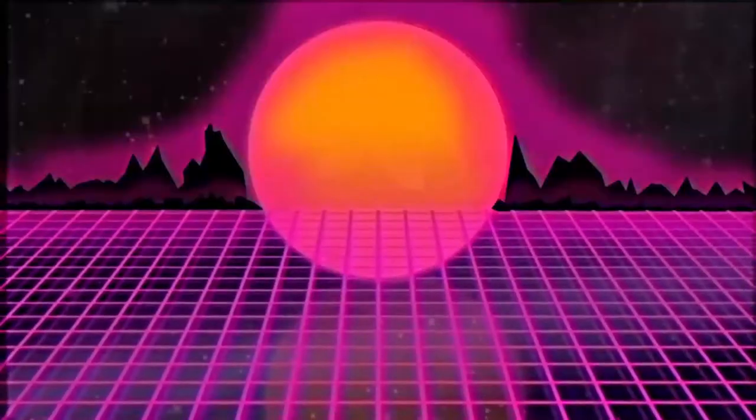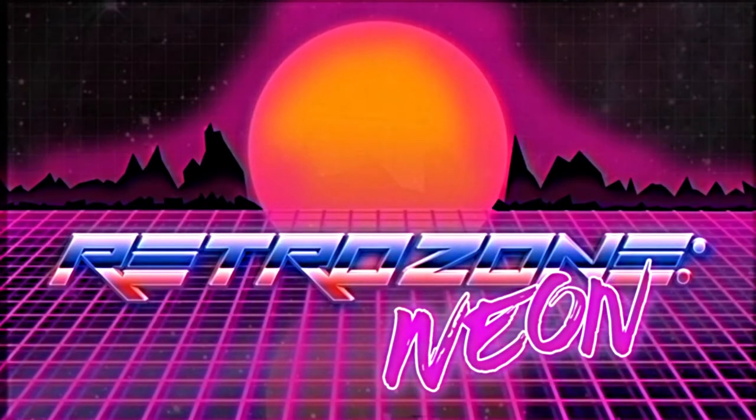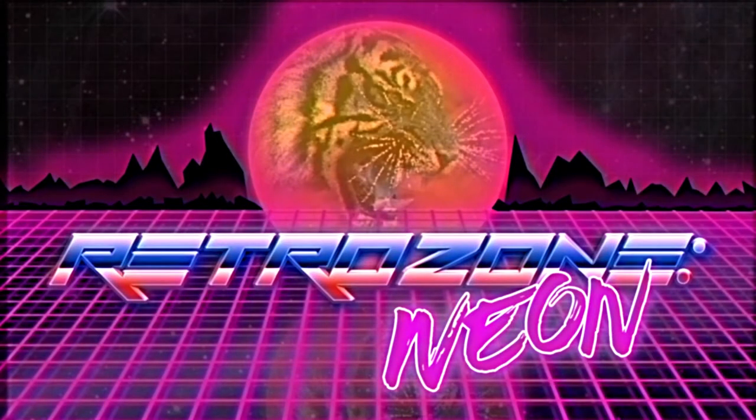What is going on guys, it is Jesse back with Retrozone Neon — and you can see my face this time! So it's time for a little update. I have moved and I am in my new place. You can see I've got this nice brick background here, so you can expect that to be in more videos coming up.